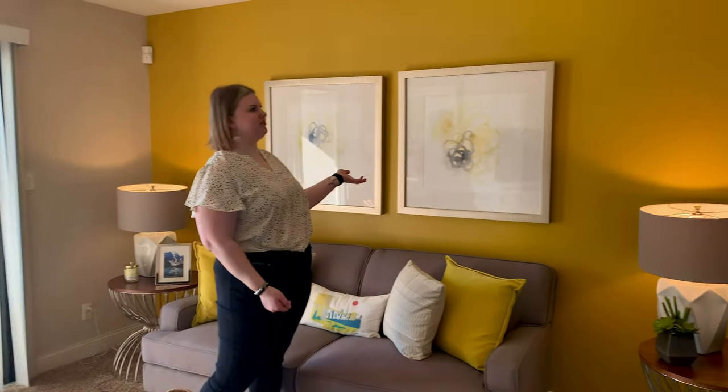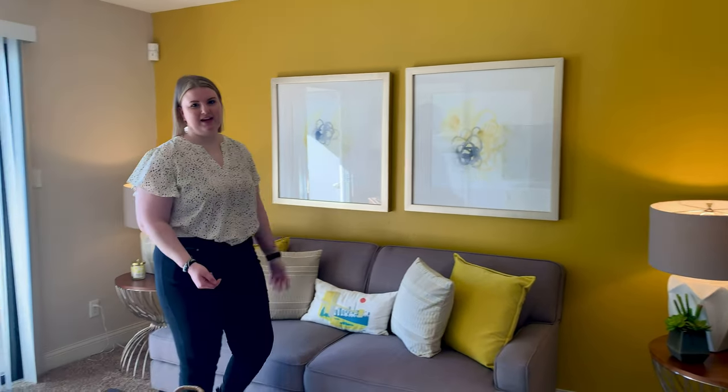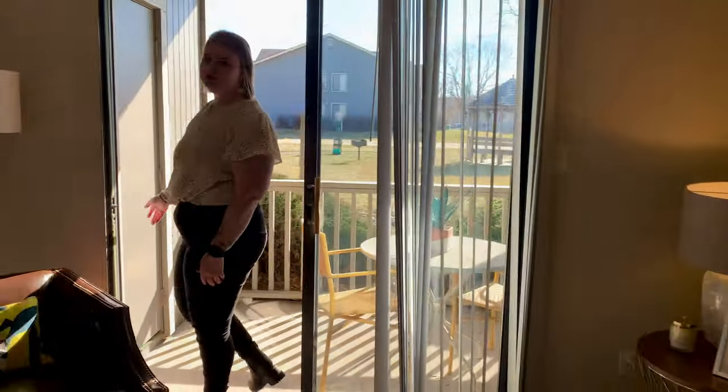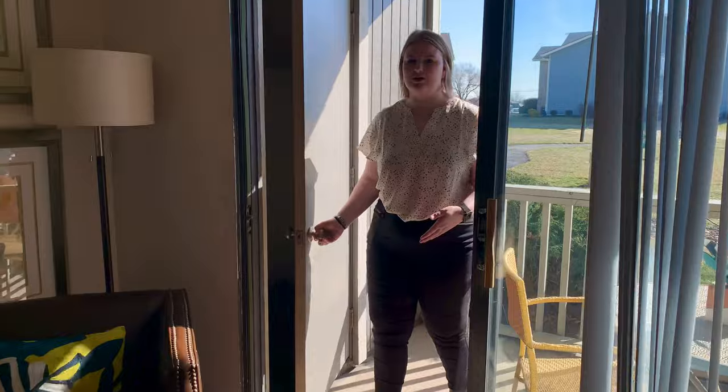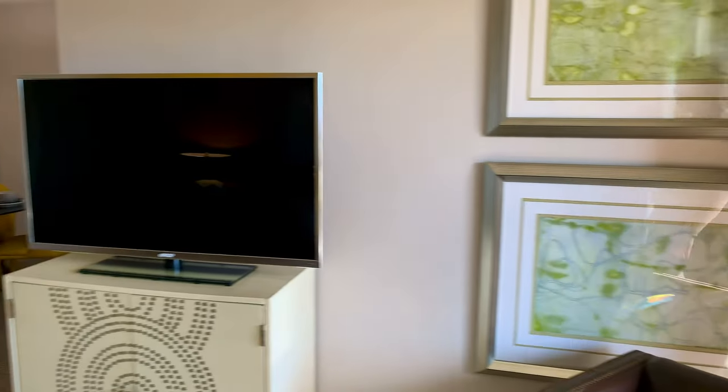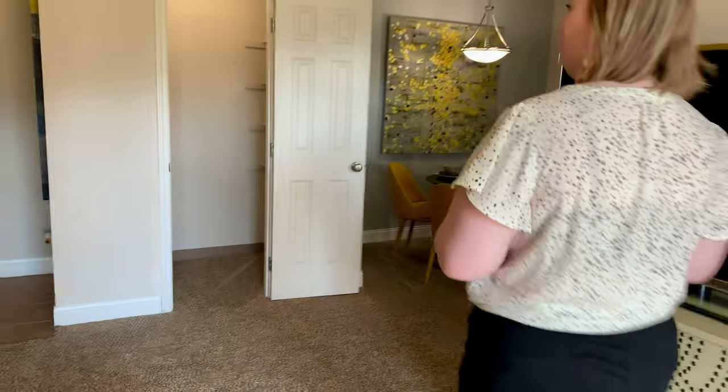We do have the walls painted to show that our residents can paint the walls. And then I'll take you right out to our spacious patio. We do have some storage space out here so that you can store all your decorations. And then right into the storage closet over here that I've seen used as a pantry or a coat closet.